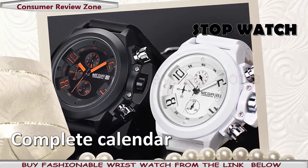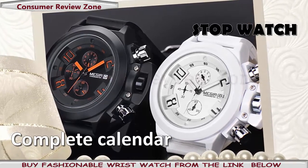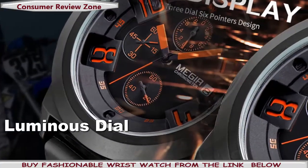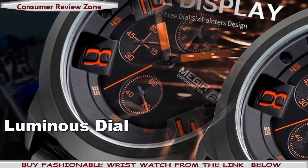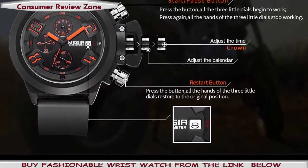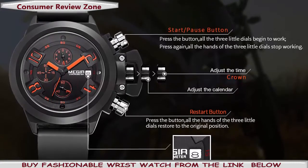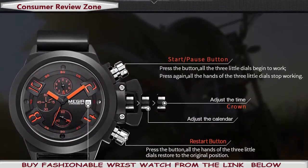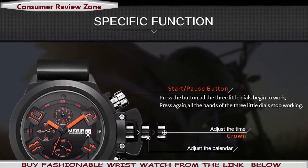From sport watches, luxury models, and designer pieces, whatever you want, Megir can give it to you. They are water-resistant, stylish, up-to-date in design, and every other feature can give you the feel of a thousand-dollar wristwatch — although these watches are just $22. Can you believe it? Let me tell you some key features of these wristwatches.